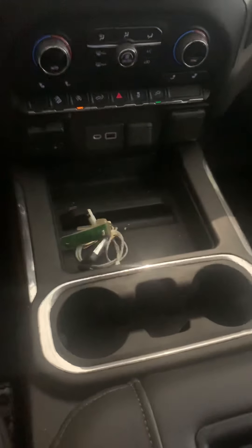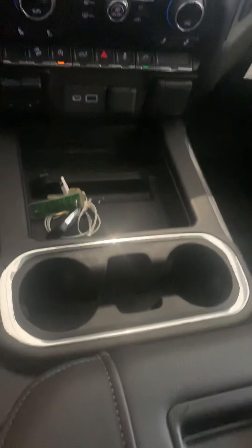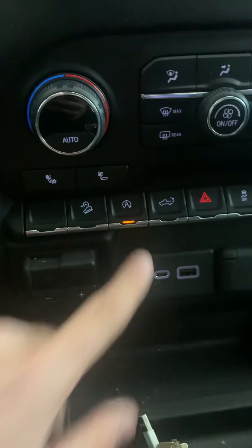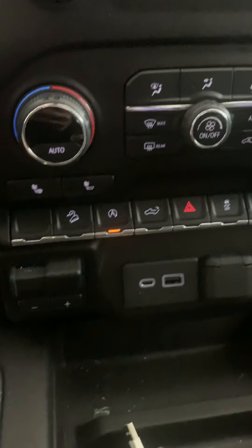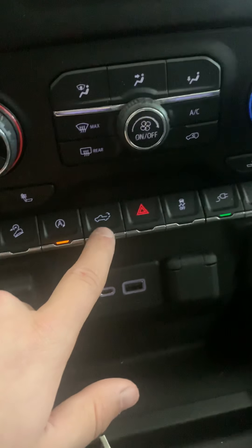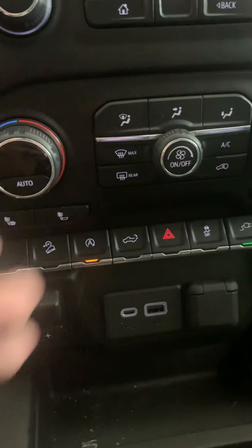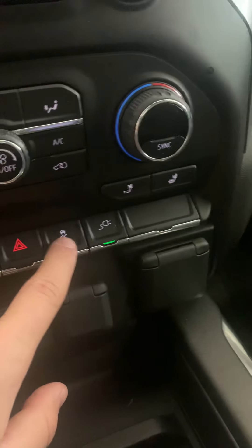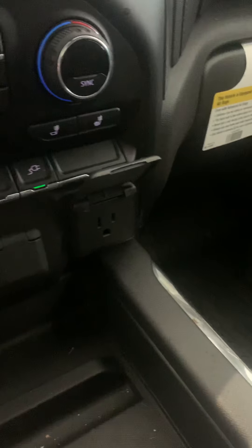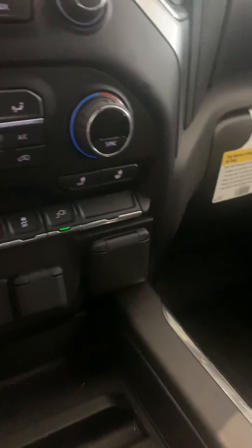You have a really nice center console here — super nice, plenty of space. You also have downhill descent mode and auto start-stop, which you can actually turn on and off — a really good feature in case it gets noisy. You have your tailgate button where you can put the tailgate down while you're in the vehicle. You also have hazards, traction control, and plug-ins: one traditional outlet up here and one in the back in the bed as well.